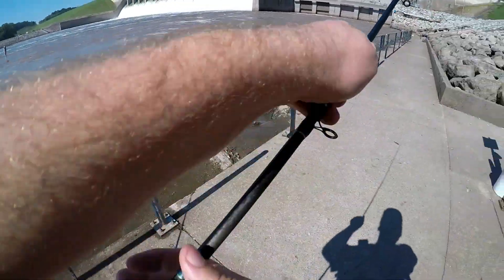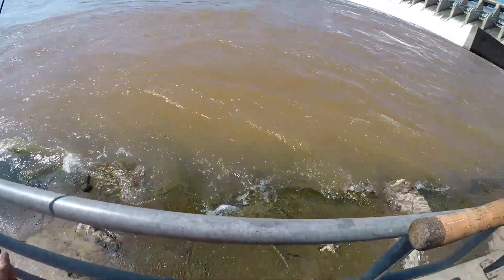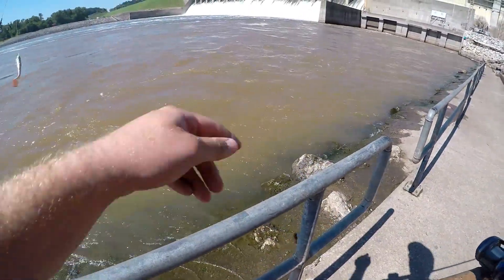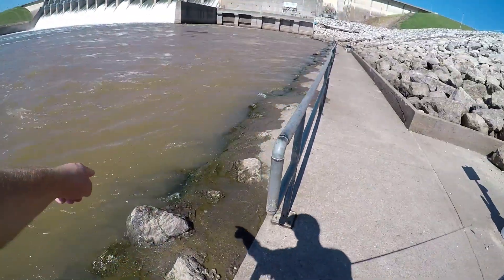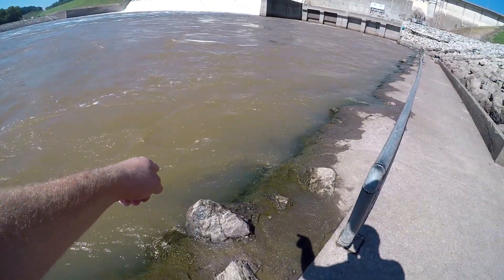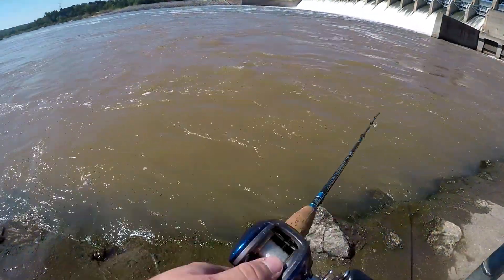Alright guys, so I've arrived at the spot. The water's still whipping around pretty good, but it's not nearly what it was back in May. I just saw a big, big thing of baitfish right here — that's a lot of shad right there.